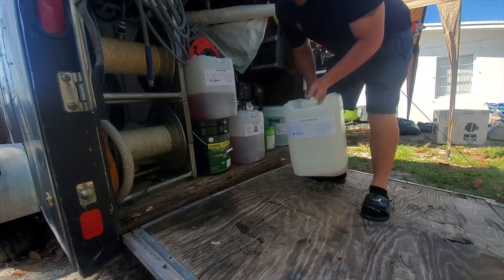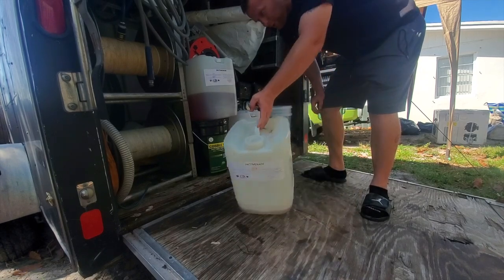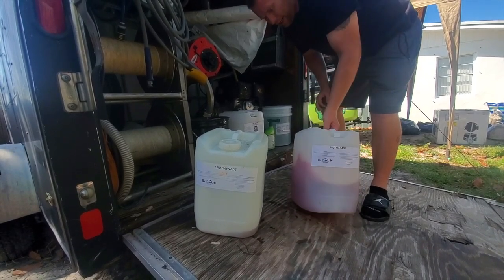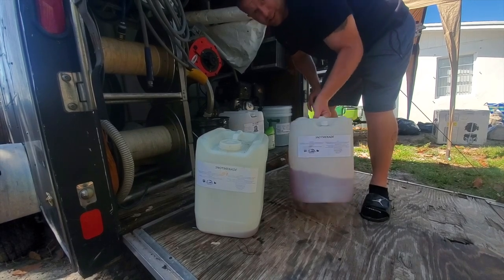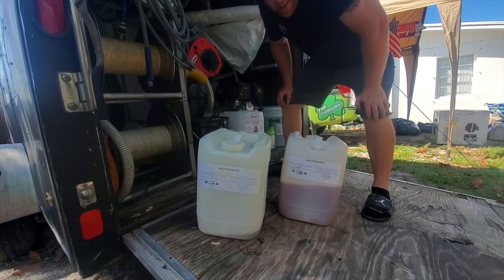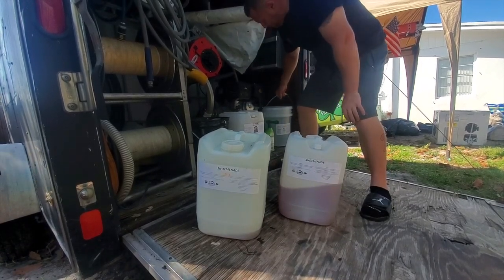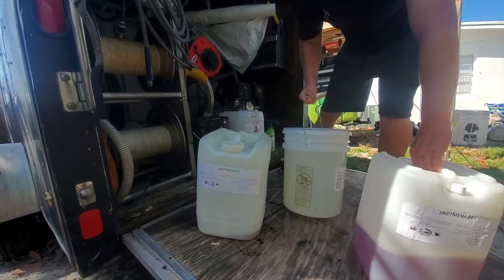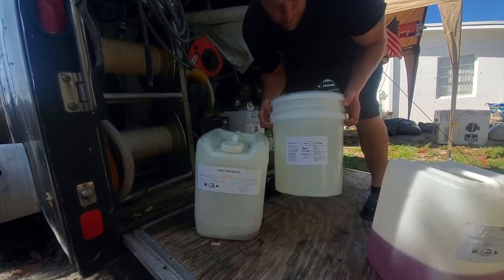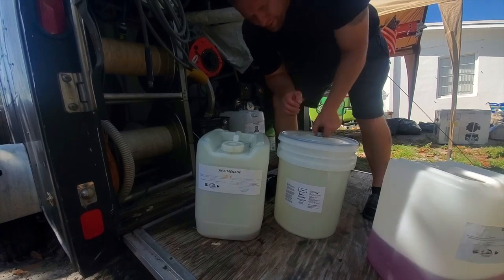In my mix I like Snotmanade — I like cherry, I like lemon, I switch back and forth. I've got about two and a half gallons of cherry Snotmanade here. I usually do about four-to-one or five-to-one with Snotmanade. Snotmanade is from Russ Johnson at South Side Equipment. I also add Slow-Mo, which is from Lori Smith Pressure Washing Products, and this stuff is extremely thick.